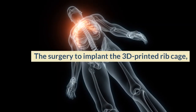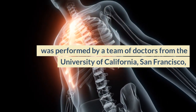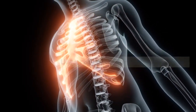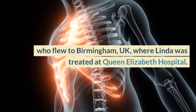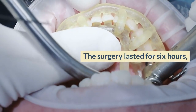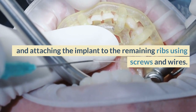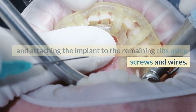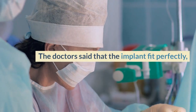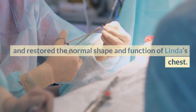The surgery to implant the 3D printed rib cage was performed by a team of doctors from the University of California, San Francisco, who flew to Birmingham, UK, where Linda was treated at Queen Elizabeth Hospital. The surgery lasted for 6 hours and involved removing the tumor and attaching the implant to the remaining ribs using screws and wires. The doctors said that the implant fit perfectly and restored the normal shape and function of Linda's chest.